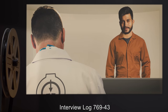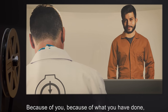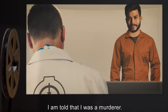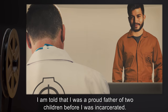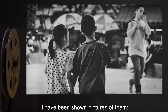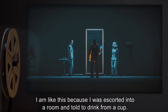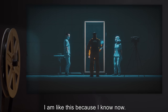Interview Log D-769-2045: Because of you, because of what you have done, I know now. I am told I was a murderer. I do not remember my victims anymore. I am told that I was a proud father of two children before I was incarcerated. I have been shown pictures of them. They have the faces of strangers. I am like this because I was escorted into a room and told to drink from a cup. I am like this because I know now.